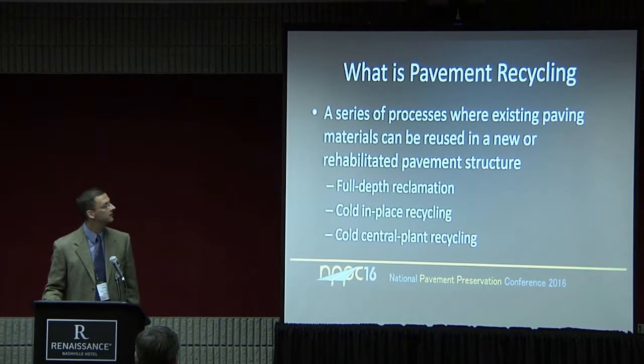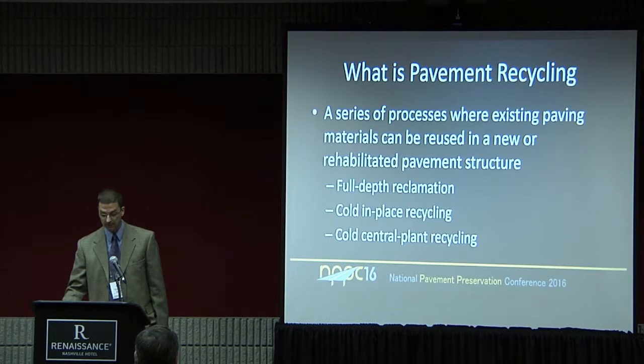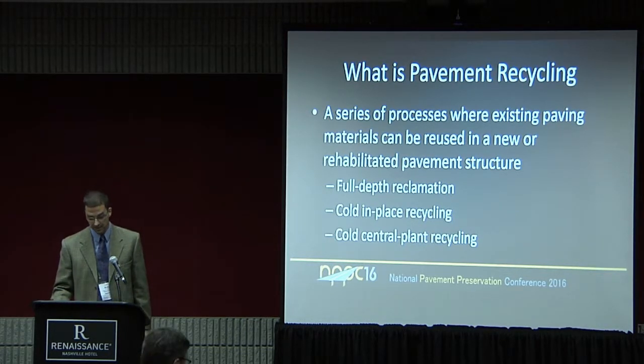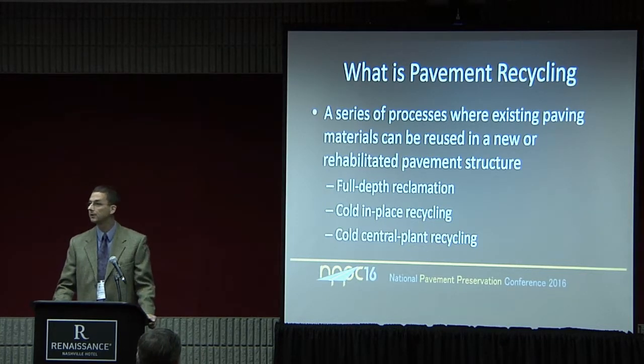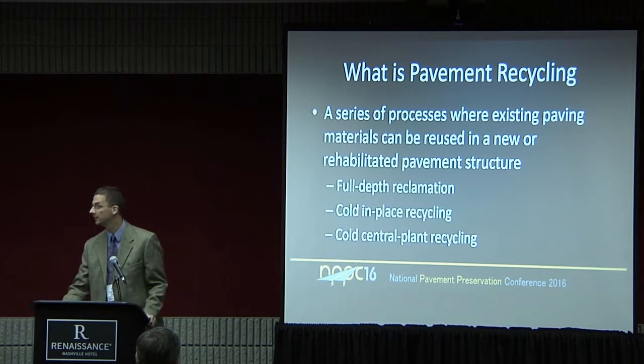So in general, what is pavement recycling? It's a series of processes where we can reuse existing materials in a new or rehabilitated pavement structure — a very generic definition. A couple things I'll touch on in this presentation: full-depth reclamation, cold-in-place recycling, and cold-central plant recycling. I'll use a lot of acronyms, like a good government employee. I'll call these FDR, CIR, and CCPR.